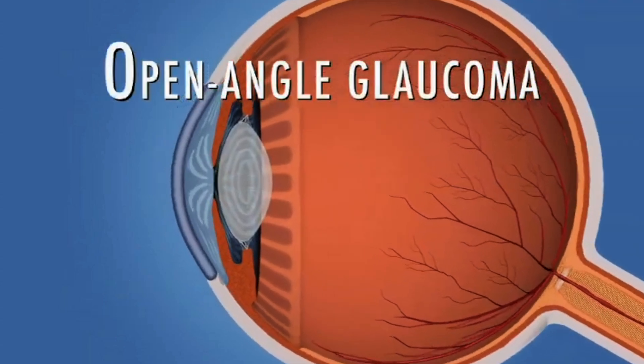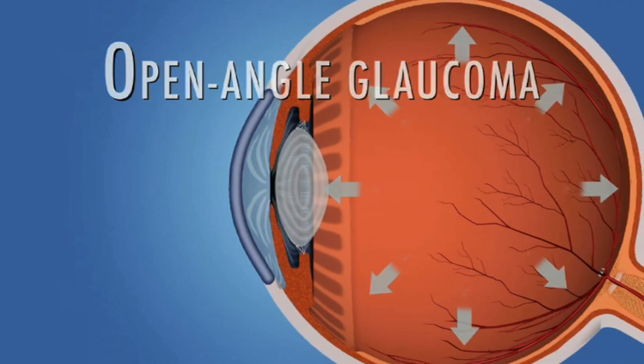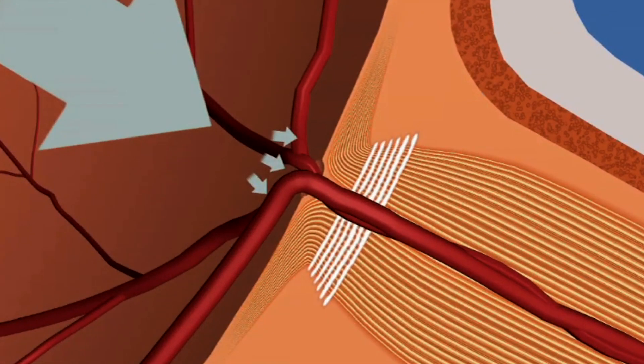Open-angle glaucoma is the most common type of glaucoma. It's a chronic condition where the drainage canals of the eye gradually become less efficient, causing increased eye pressure, also known as intraocular pressure. Over time, this pressure can damage the optic nerve, leading to vision loss if left untreated.